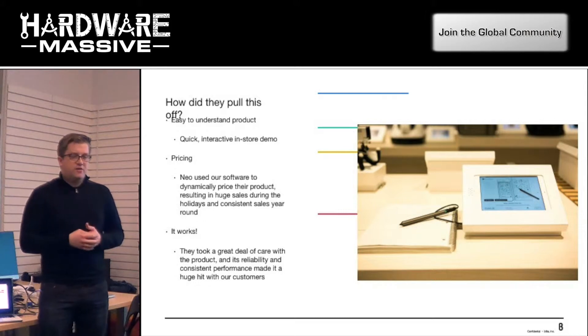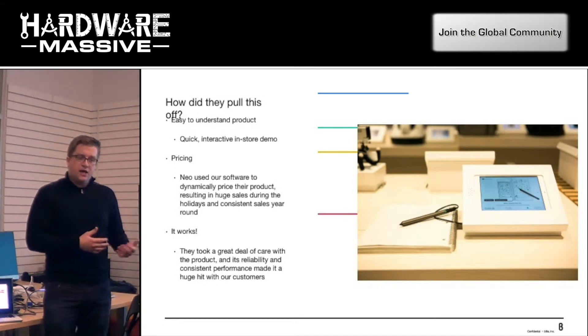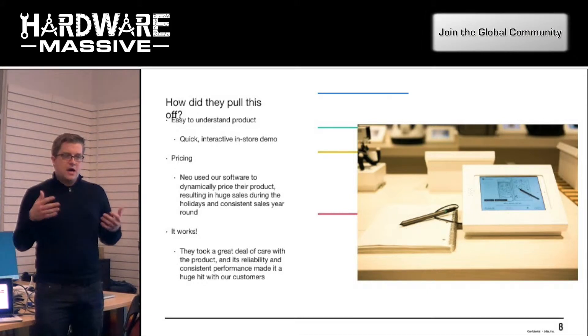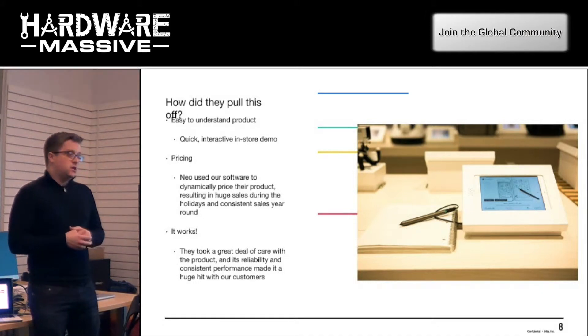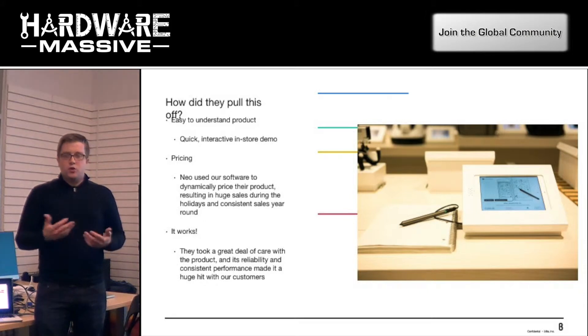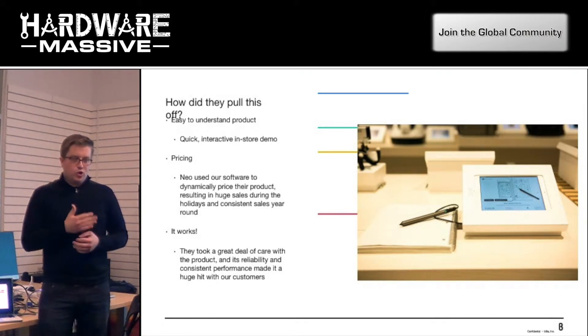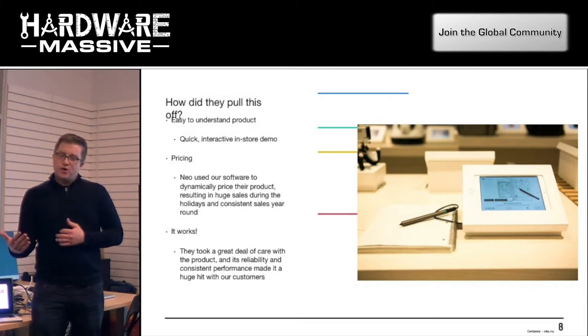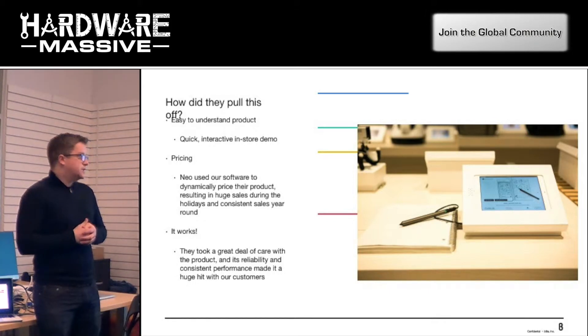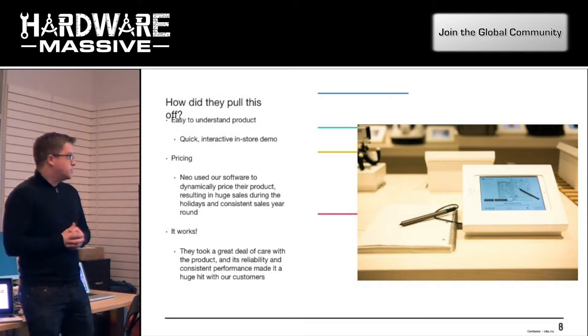Pricing is another big takeaway. We have a dashboard that lets you control the presence of your products in our stores, and Neo used it to change their price on a regular basis. They ran campaigns around the holidays, did A/B testing on pricing, and moved it up and down. The result is massive sales during the holiday season as well as really consistent sales year-round. When bringing a hardware product to market, take a really hard look at the price. A lot of times, early-stage hardware companies focus on charging $200 to ensure profit off the first production run — but if possible, lowering pricing can help companies scale faster.